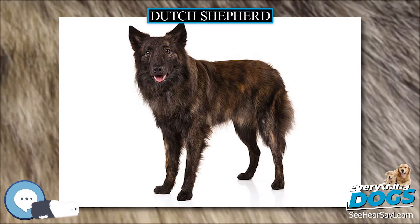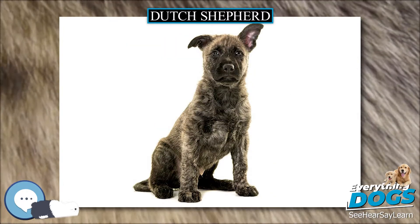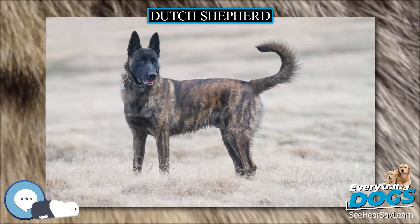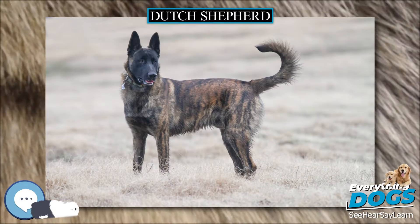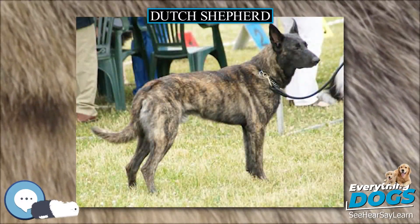Today, the Dutch Shepherd is still a rare breed. The Dutch Breed Club encourages all owners of dogs meeting the minimum confirmation standards to breed them, and guidelines are laid out so as to increase their number and diversify the gene pool, while preserving the health of the breed.